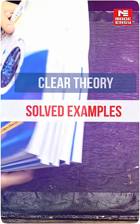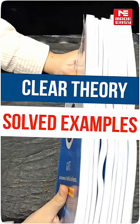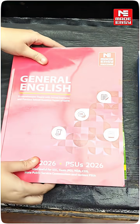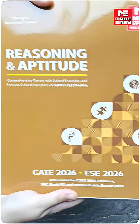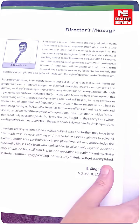In every book, there is clear theory plus solved examples so that the concept is strong and the practice is perfect. In Set B, there are 4 books designed for the general aptitude part, comprising General English, Engineering Math, Reasoning and Aptitude, and also Gate PYQ in PDF form, which will make your revision smart.